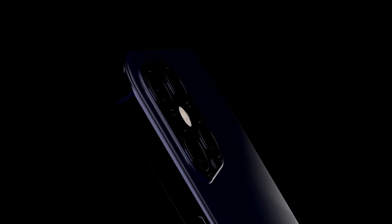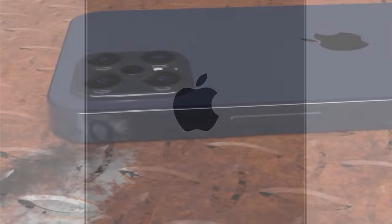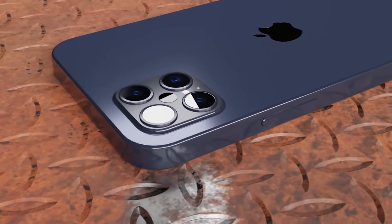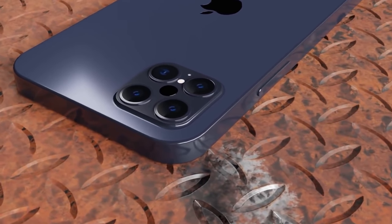As it currently stands, they could do with a stronger magnet inside, but that would cause more issues with medical devices. At the same time, if they remove MagSafe entirely, it would render all of these new accessories useless.